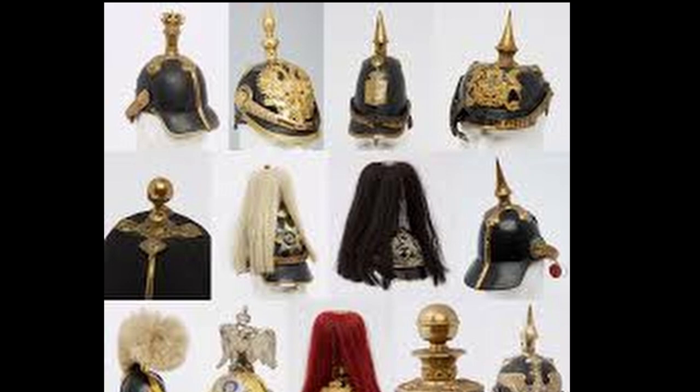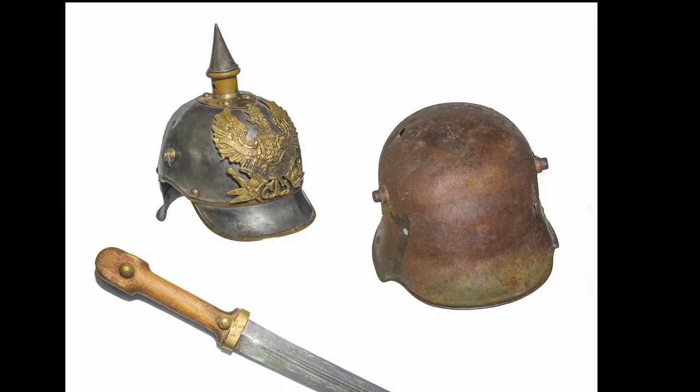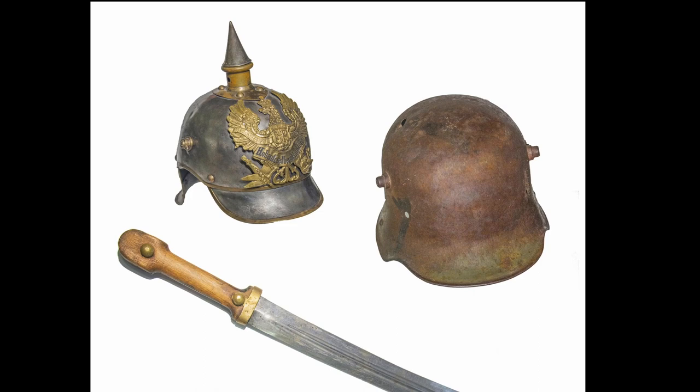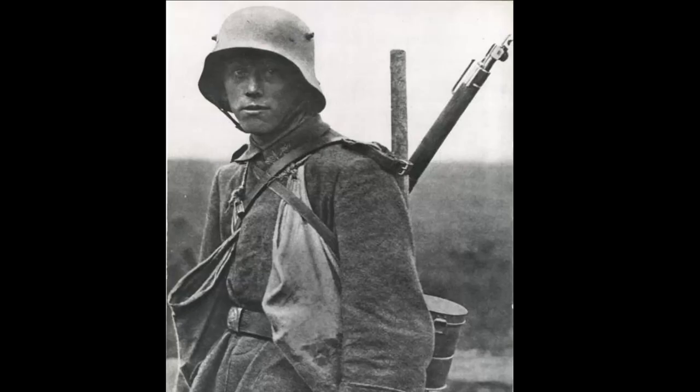In 1915, already in the midst of a world war, the Germans undertook the development of a fundamentally new helmet — cheap, reliable, functional, and devoid of any decorations. This is how the M16 helmet, also known as the Stahlhelm, appeared.